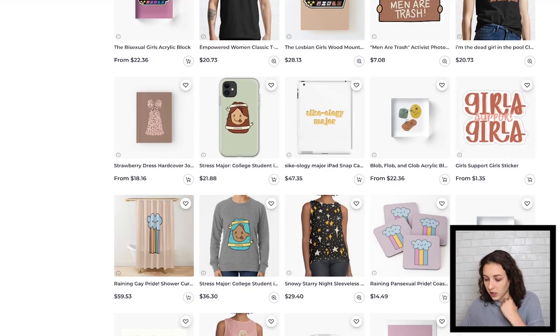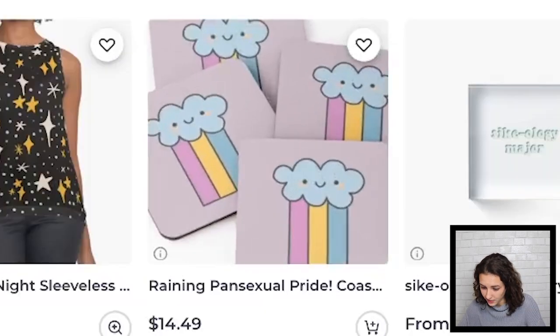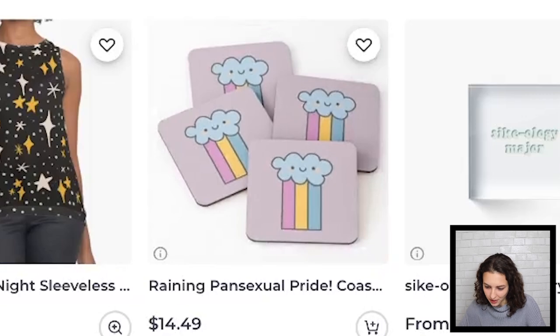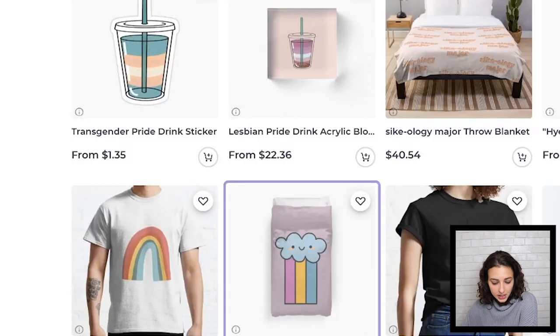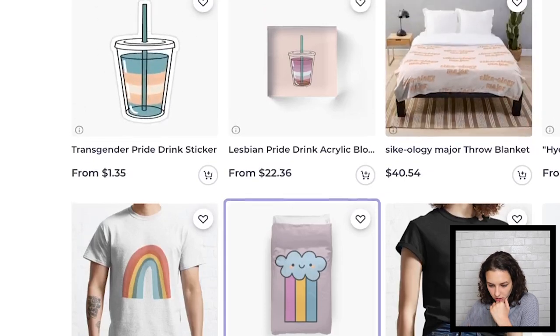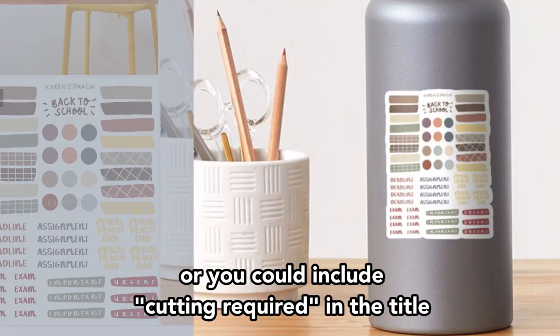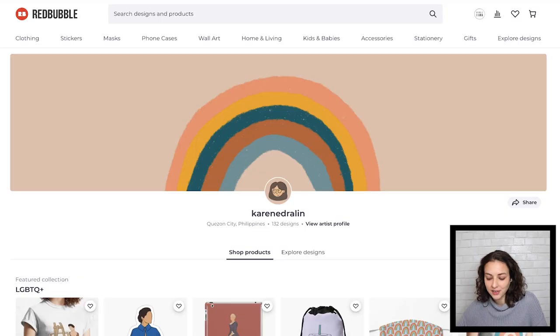I think 'Girl Support Girls' is really cute for a sticker, and you'll just want to make sure that's on as many other products as you can. The Raining Pansexual looks really cute on a coaster. The simplicity of a sticker for something like that and the Transgender Pride drink — I think those look really good on just a basic sticker, and it's very affordable that way. I noticed this sticker pack looks like it's for a planner, and that's really cool — you'll just have to make sure you spread those out a lot more. Thank you, Karen E. Drawlin.